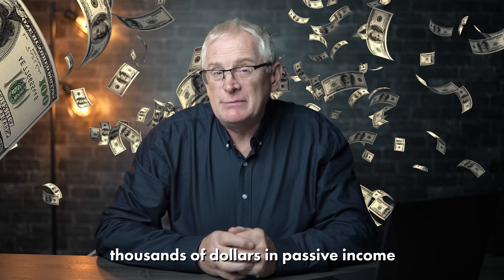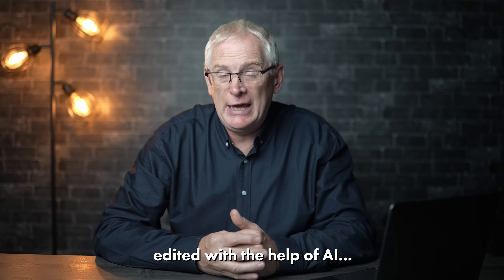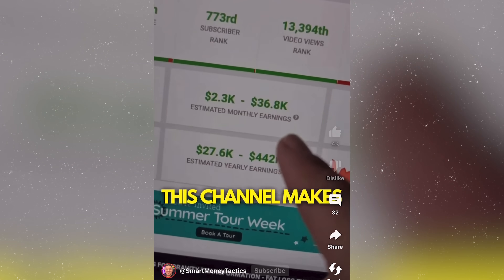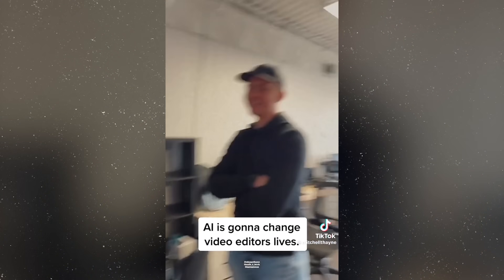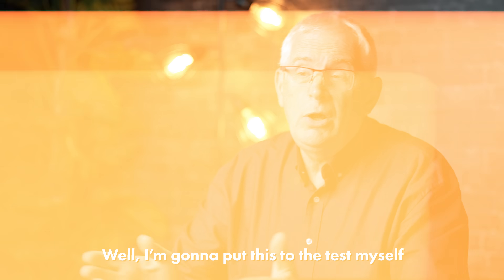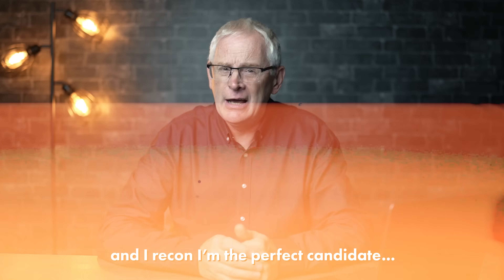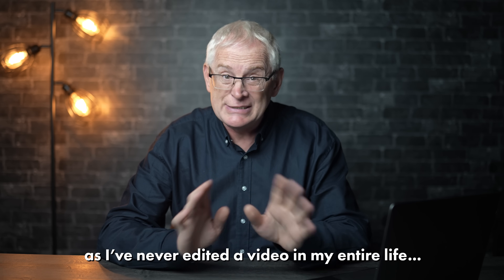People are making thousands of dollars in passive income every month selling videos edited with the help of AI. Here is how you can make $150 in 15 minutes. Here is how this channel makes over $36,000 a month. This is how you make $10,000 a month. But is this actually possible and how much work does it require? I'm going to put this to the test myself. I'm making and selling my own promotional videos, and I reckon I'm the perfect candidate as I've never edited a video in my entire life.